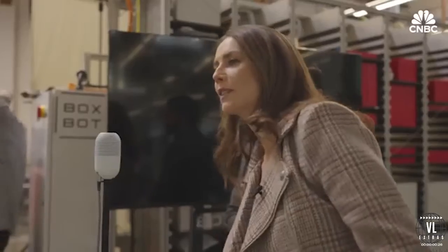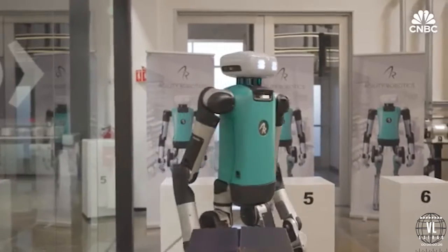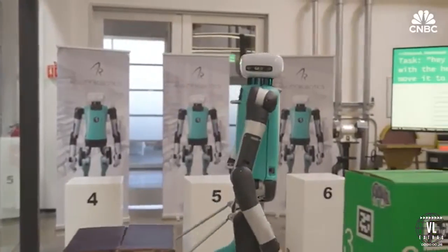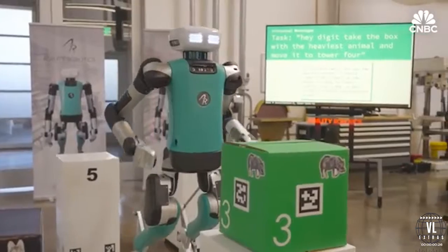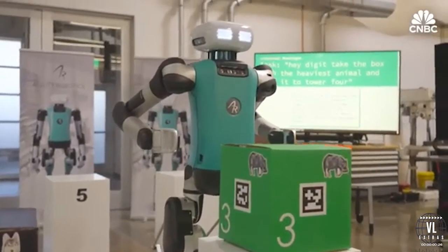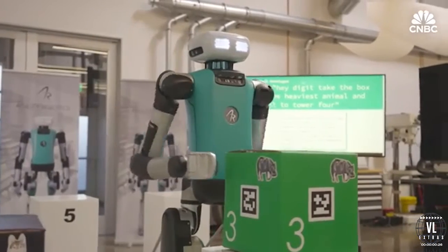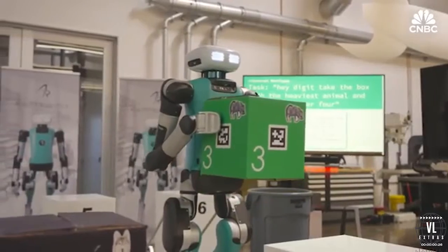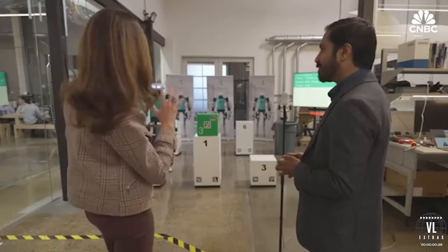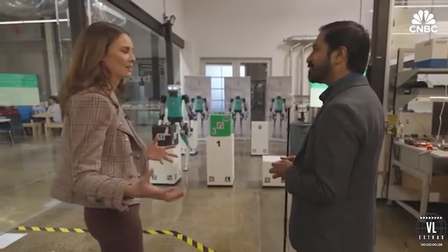"Hey Digit, take the box with the heaviest animal and move it to Tower 4." This is Digit, a robot who sort of looks like a person — hence the name humanoid robot. Technically, these are called bipedal humanoid robots. Using semantic intelligence, it's able to interpret commands from people and then make its own decisions about how to act. The goal is for it to be able to interpret normal human language — to say, "Hey, I need you to pick this box up, help me out in this instance."